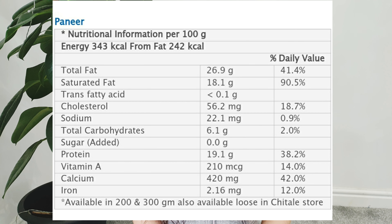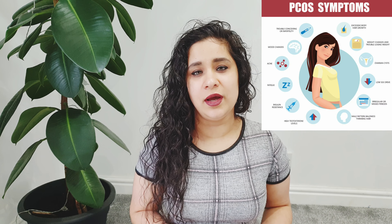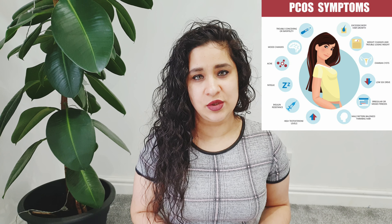Paneer and cottage cheese is another high protein source made with milk. They are easily available in the market and are high in calcium and vitamin A, however they also have a lot of fat. If you're following a keto diet it could be a good option. However, if you're suffering from hormonal imbalances such as PCOS or PCOD, I would advise you to stay away from dairy products — instead you can use tofu and incorporate it in any of the paneer dishes.